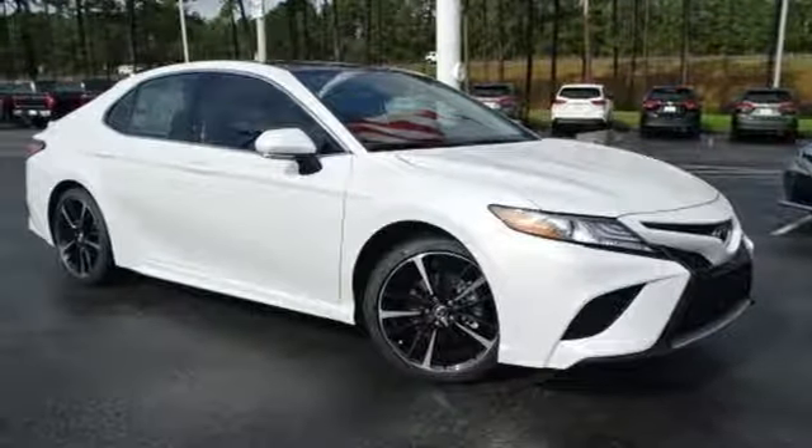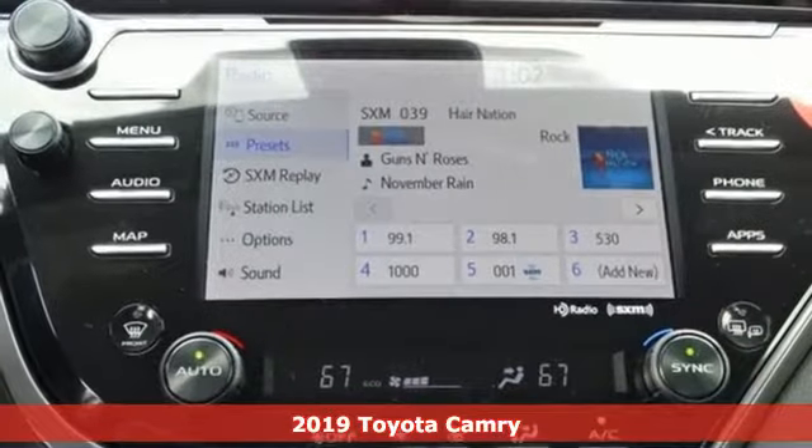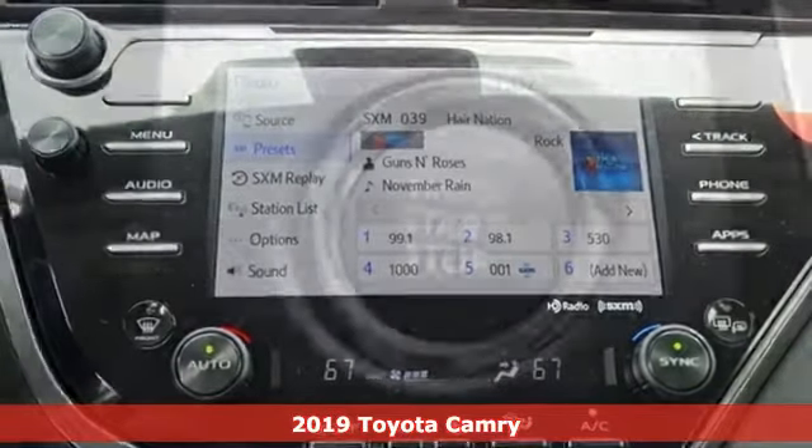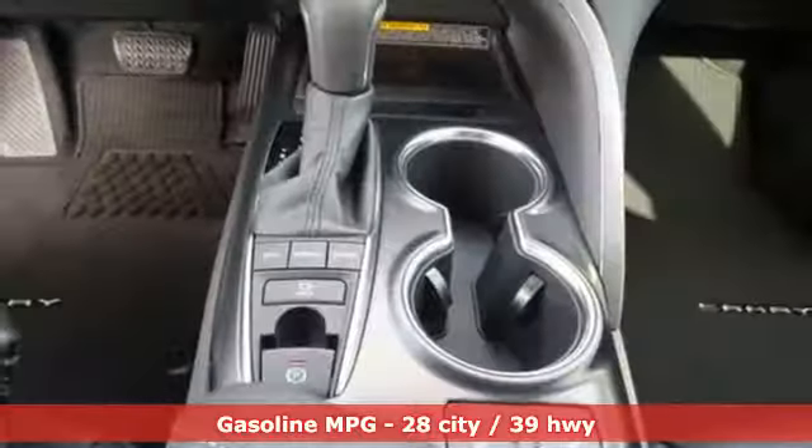It's a new 2019 Toyota Camry. Bold, reliable, efficient. If these are adjectives you'd use to describe yourself, then this Camry is the perfect fit for you.